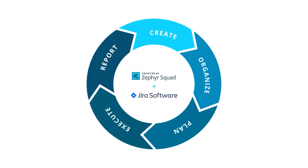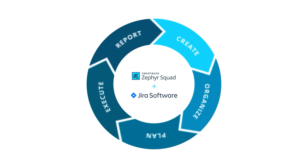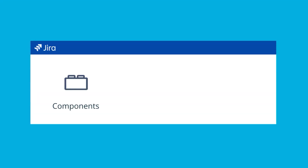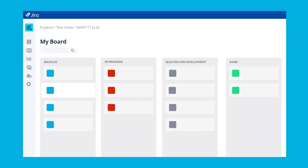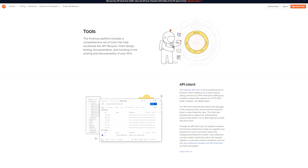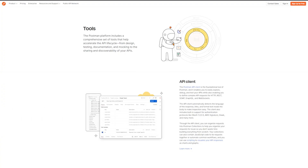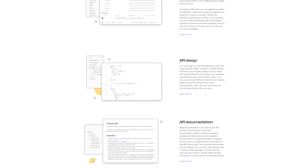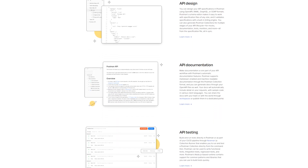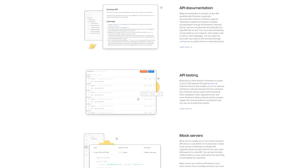Zephyr is an add-on to JIRA — a testing tool that integrates with JIRA's project management features, allowing you to manage and track test cycles directly within JIRA. Mastering Zephyr helps streamline your testing processes and keeps everything organized. Postman is a tool for API testing, which is crucial for QA engineers to validate that software components interact correctly. Knowing how to use Postman to test APIs ensures that you can verify data exchange and back-end processes.